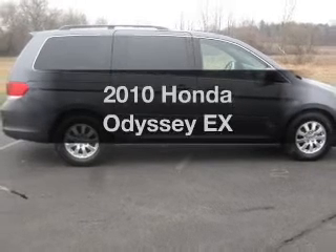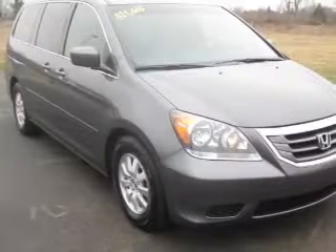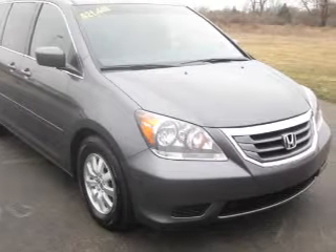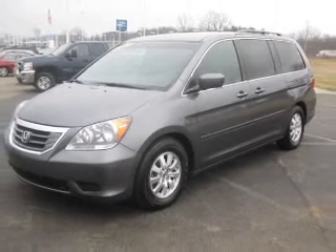Check out this 2010 Honda Odyssey. Find everything you want in a ride under one roof with this vehicle. The powertrain includes front-wheel drive with a solid six-cylinder engine, connected to a smooth-shifting five-speed automatic transmission.